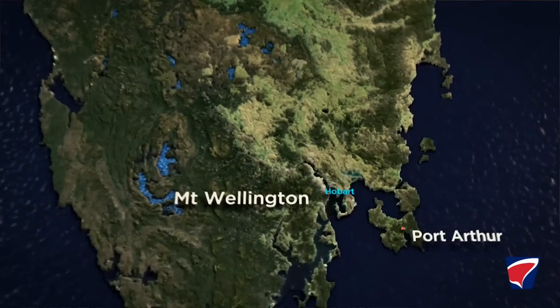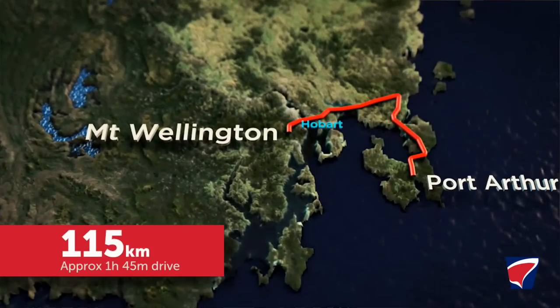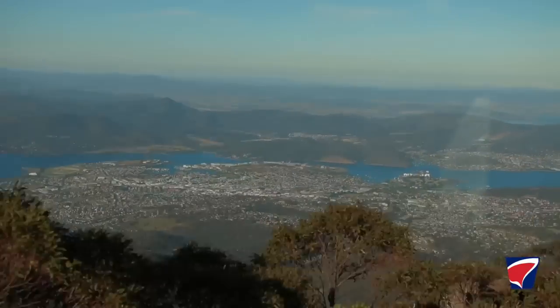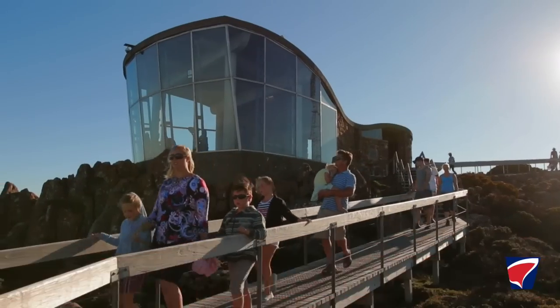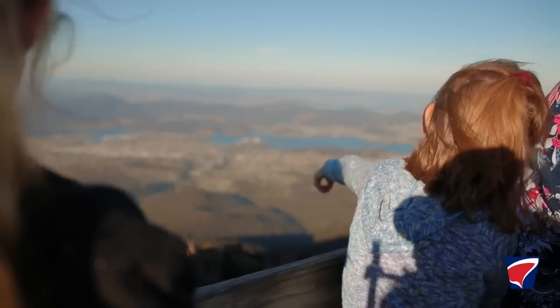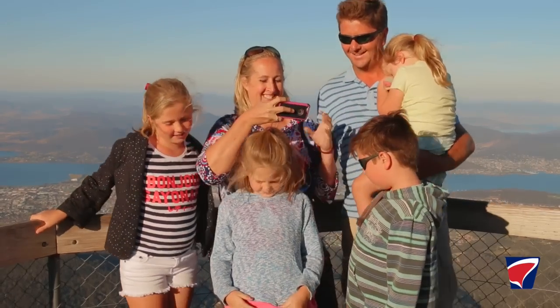From Port Arthur we headed towards Hobart and made our way towards Mount Wellington. It's such a short way out of the city but then it's a long way up. Suddenly we're standing on top of this incredible mountain with views of the entire city of Hobart. It's quite spectacular.